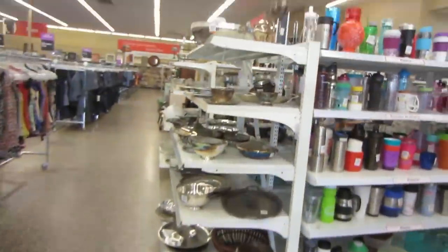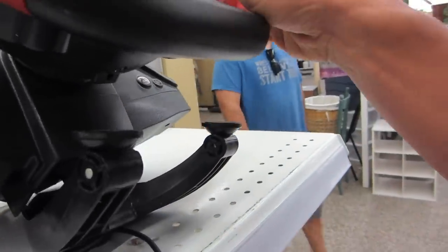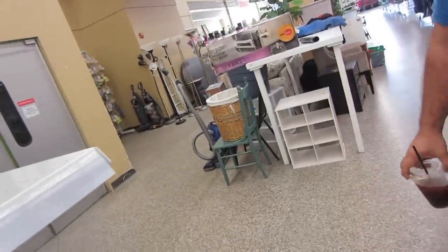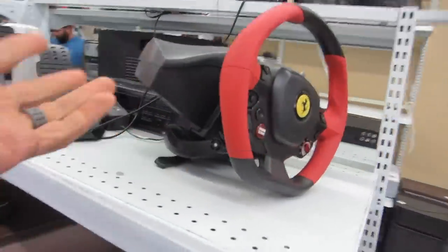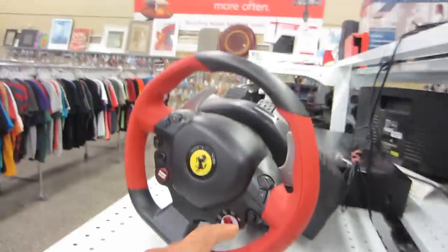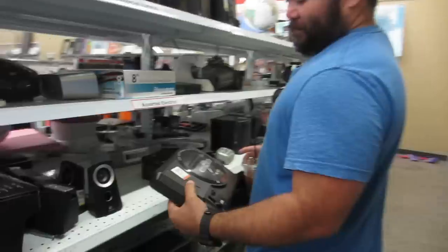Arriving at Savers, they spot a Thrustmaster 458 steering wheel. It's worth some money but at $15 it's kind of annoying to test, and factoring in size and what you'd make, it's not really worth it. Better options exist, so they pass on it.